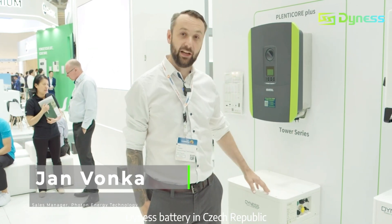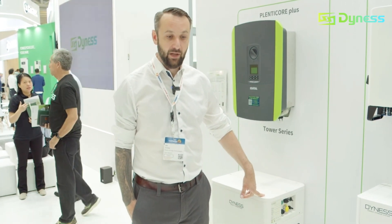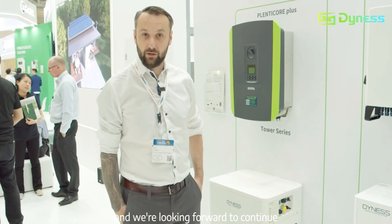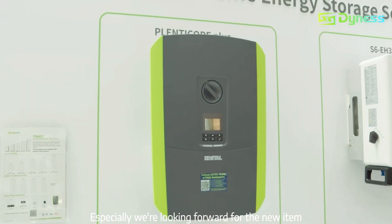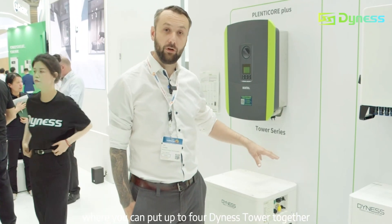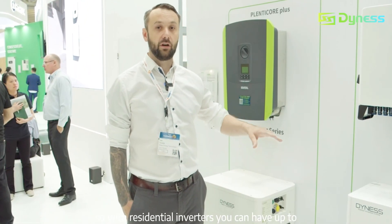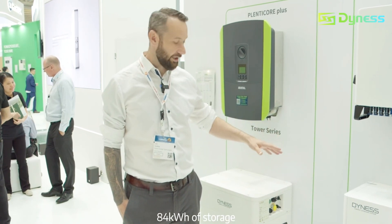Hello, my name is Jan Vonka from Photon Energy Technology. We are the distributor of Dynast battery in the Czech Republic. Dynast Tower was our best-selling item in 2022, and we are looking forward to continuing to work with Dynast. Especially, we are looking forward to the new item, the Dynast Bus Box, where you can put up to four Dynast Towers together. With residential inverters, you can have up to 84 kWh of storage.